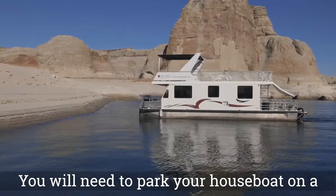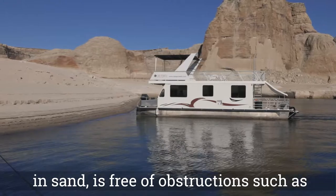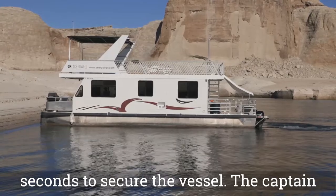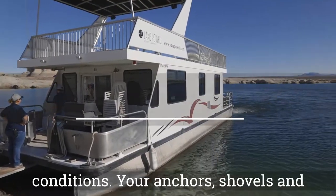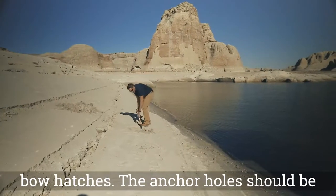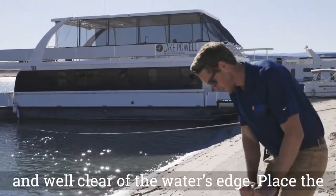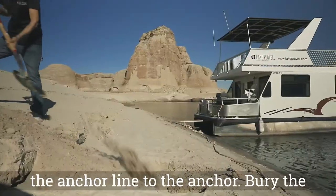You will need to park your houseboat on a beach each night or for the entire length of your trip. Locate a beach that is plentiful in sand, free of obstruction such as submerged rocks or logs, and is not too shallow. When the vessel has made contact, accelerate in forward for a few seconds to secure the vessel. The captain will stay at the helm to ensure the vessel stays straight, especially in windy conditions. Your anchors, shovels, and anchor lines are located on the bow or in the bow hatches. The anchor holes should be dug at a 45-degree angle from the rear of the boat, 2 to 3 feet deep and well clear of the water's edge. Place the anchor in the hole with the teeth pointing down and towards the houseboat, then secure the anchor line to the anchor.